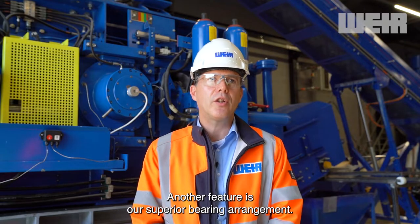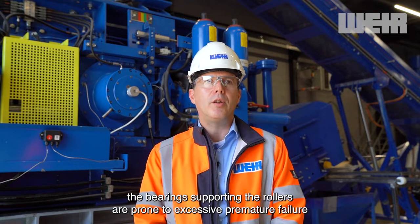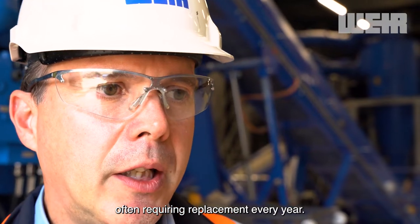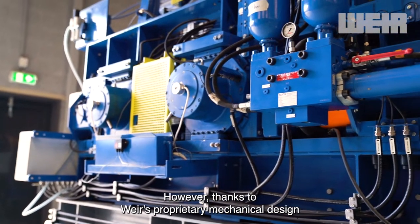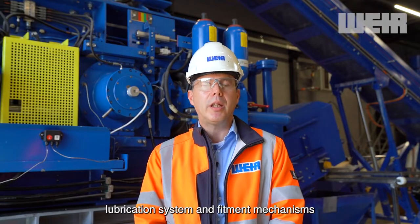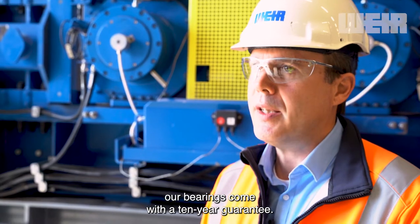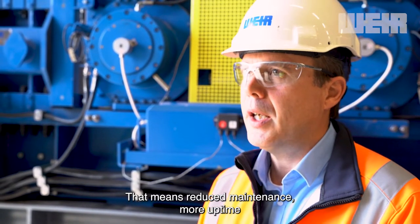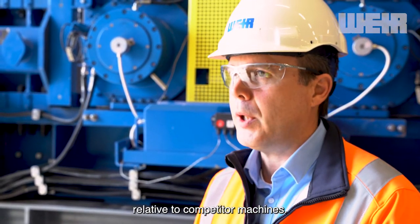Another feature is our superior bearing arrangement. For other HPGRs on the market, the bearings supporting the rollers are prone to excessive premature failure, often requiring replacement every year. However, thanks to Weir's proprietary mechanical design, lubrication system and fitment mechanisms, our bearing comes with a 10-year guarantee. That means reduced maintenance, more uptime and improved efficiency and sustainable credentials relative to competitor machines.